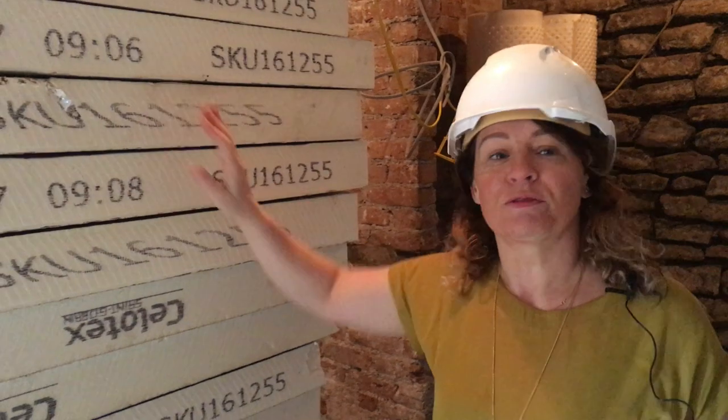Do you want to see? At the moment, obviously we're doing it, but this is all the insulation for the underfloor heating. And then the bathroom is eventually going to be in there. See you soon. Bye.